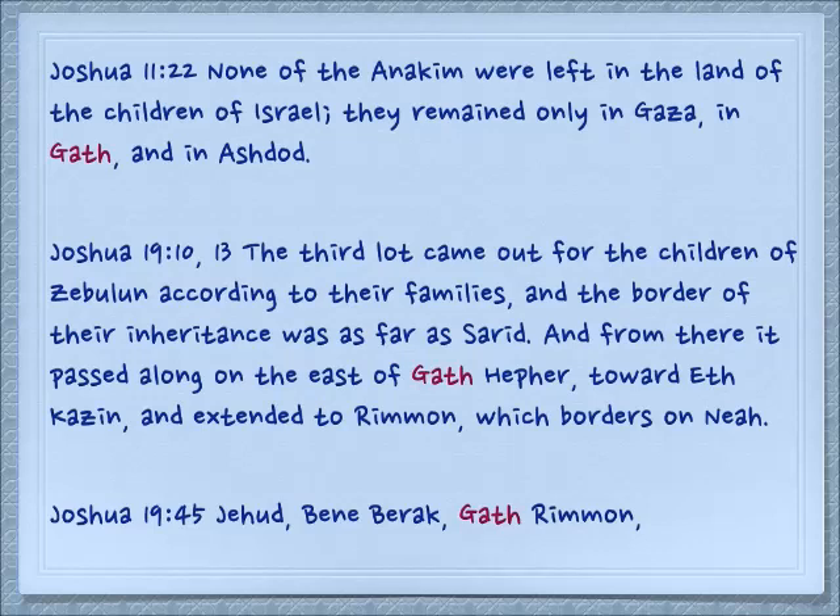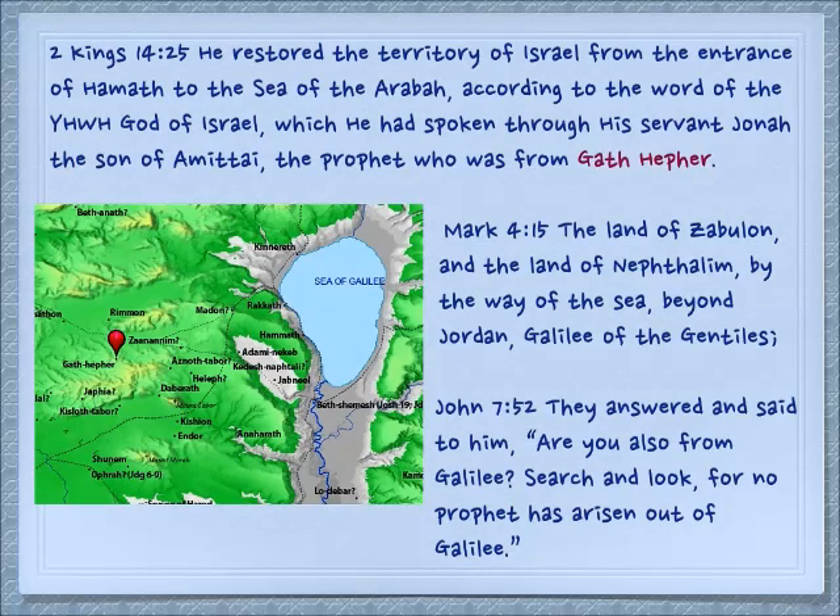There's another Gath in Joshua 19:45, naming cities: Yehud, B'nai Barak, and Gath Rimon. The word Gath actually means winepress, so these cities are named regionally — perhaps there was a big winepress there.